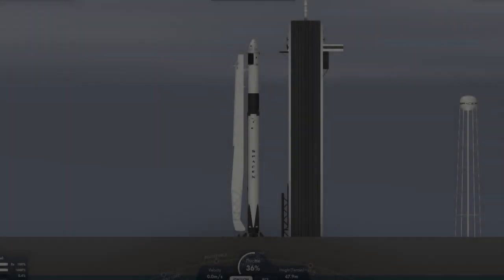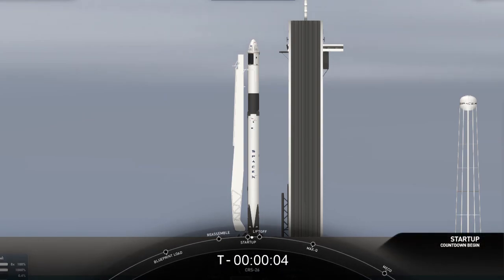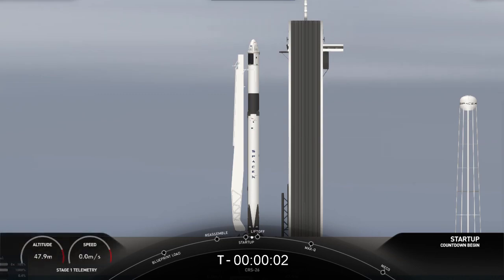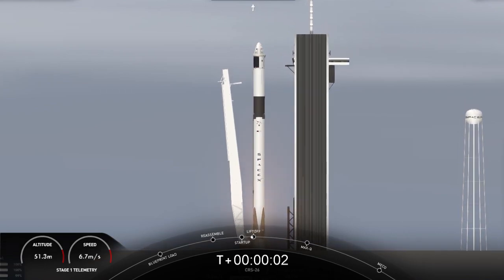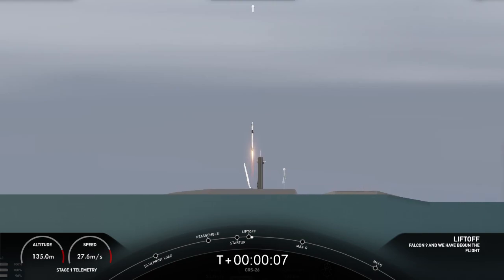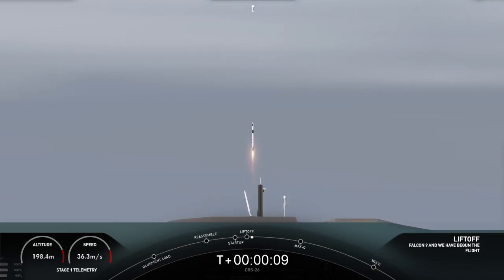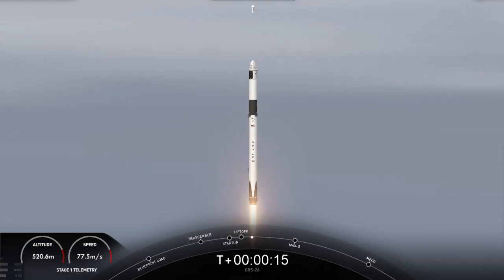T-minus 10, 9, 8, 7, 6, 5, 4, 3, 2, 1. Engine full power. And liftoff of CRS-26. Go Falcon, and happy Thanksgiving ISS. Liftoff of SpaceX's Falcon 9 rocket for the 26th cargo resupply mission, bringing new science experiments and solar arrays to the International Space Station.